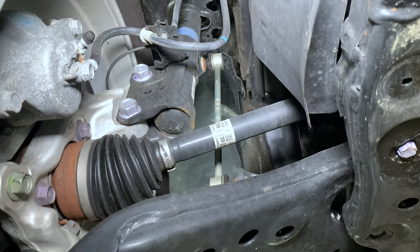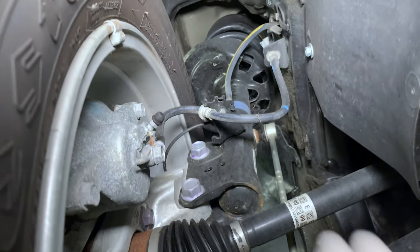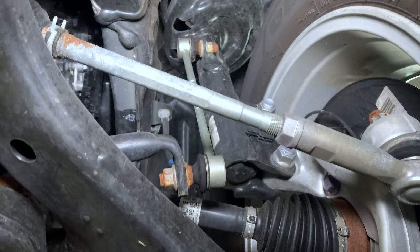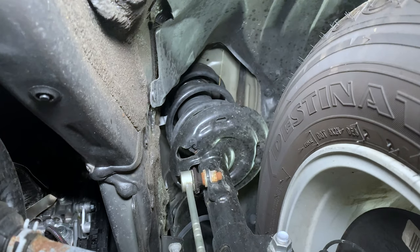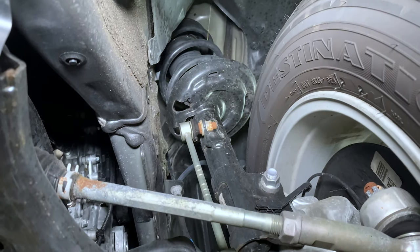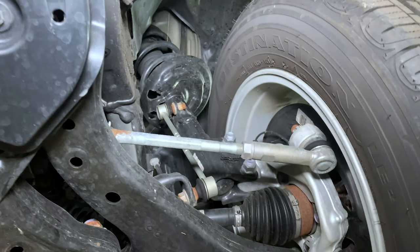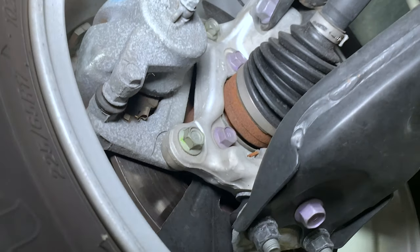The front suspension is MacPherson strut, and you can still see the same issue on Toyota with the bad quality paint on the struts — sometimes you can get a hole in a strut and it starts to leak. At the same time, Toyota doesn't have the same spring-cracking problem as German cars; Toyota springs usually last the whole life of the vehicle. Normal life for shocks is around 120,000 miles. Most under-carriage parts on the RAV4 are steel, but they appear to be starting to reduce weight and install some aluminum parts.